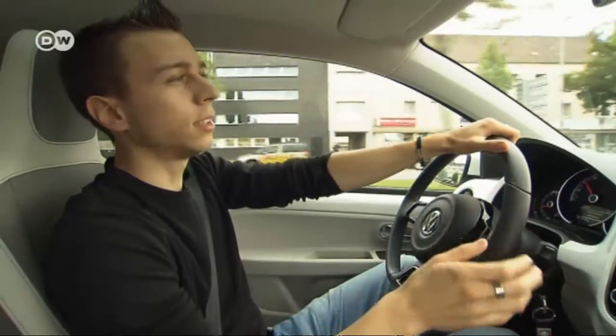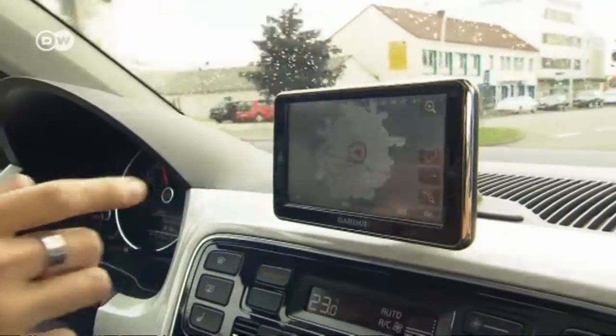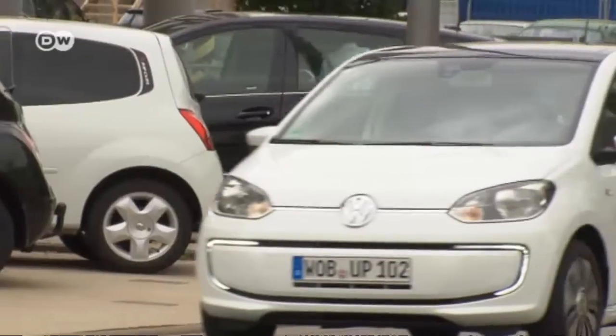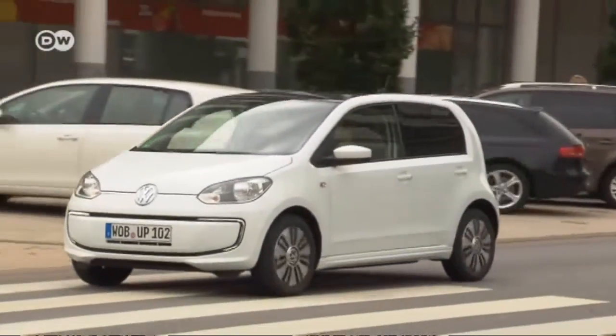One feature Emmanuel personally likes a lot is the 360-degree range display. When you switch it on, there's a map showing you exactly how far you'll get on the current battery charge. The electric motor generates 60 kilowatts of power.